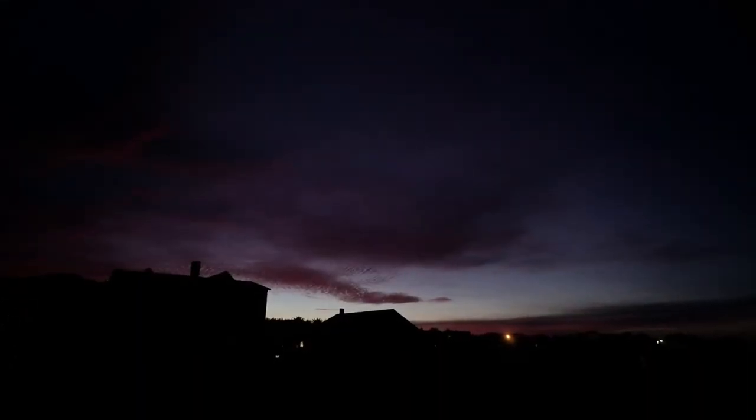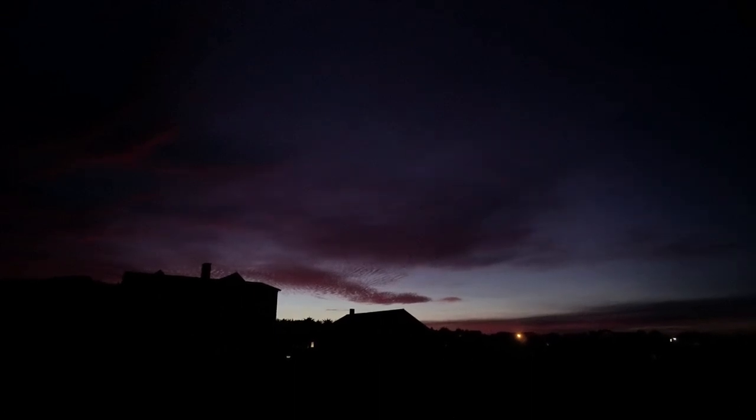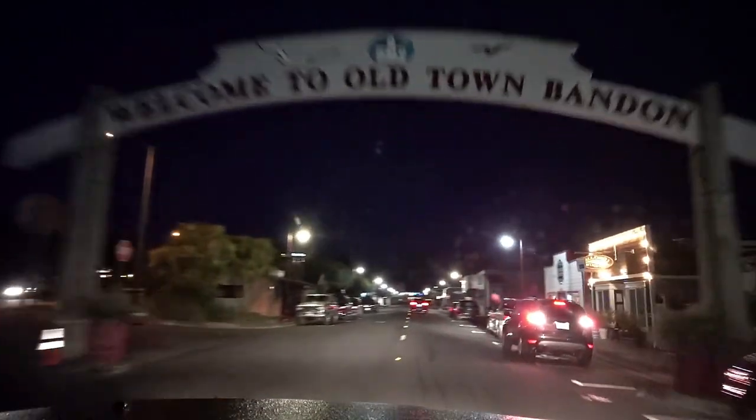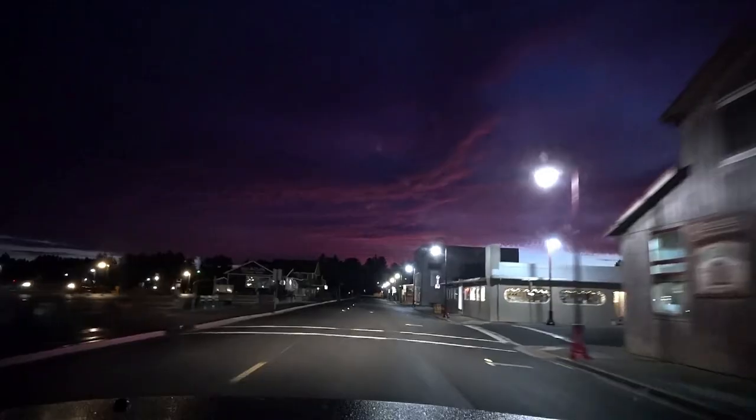I'm up on Coquille Point this morning and over the town of Bandon is a beautiful set of clouds already starting to get some morning color. However, over the beaches it's incredibly dark. The sky is empty and that's going to be a less interesting photo. So I'm going to head into town and see about getting some of this wonderful morning light as part of my frame — just a matter of finding a good subject.